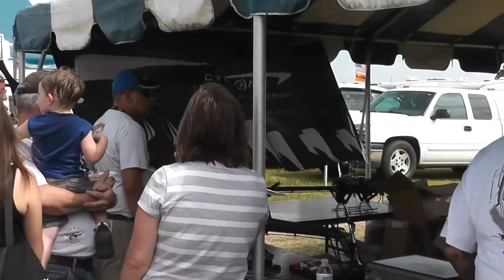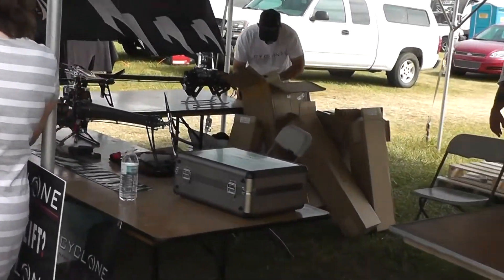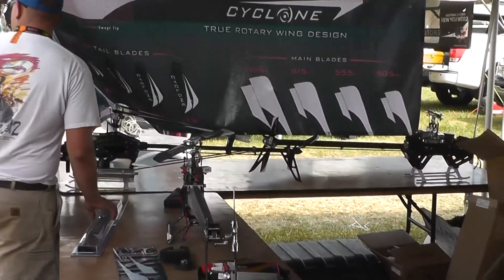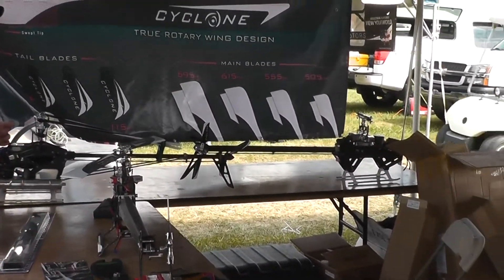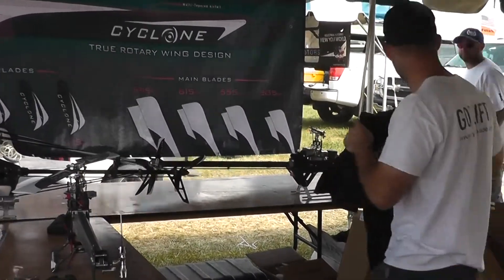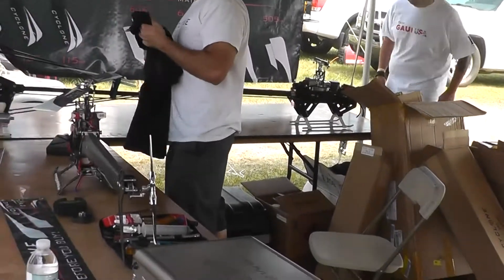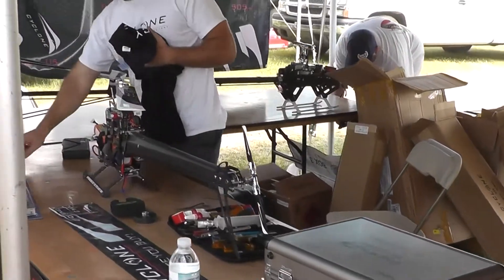Here we are at the Cyclone Blade booth. You can see it's pretty busy. Got some huge helis — 695, 615, 550, and 505s. There's a lot of stuff going on in these airfoils.